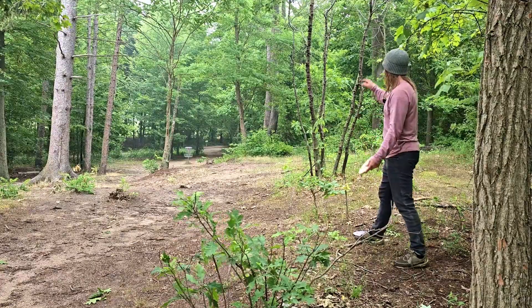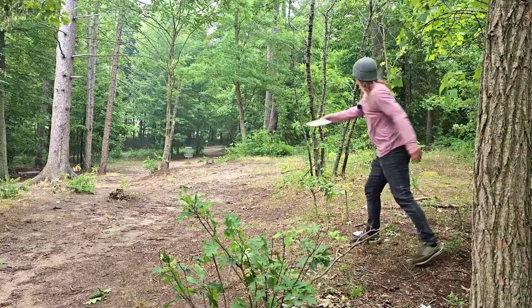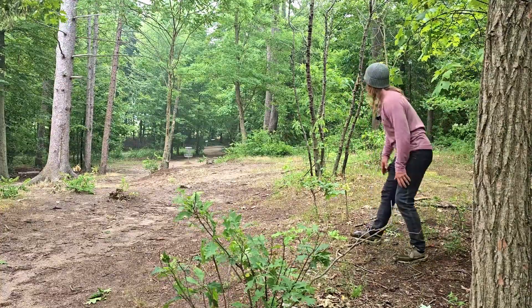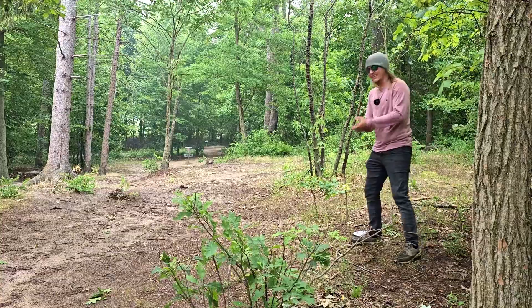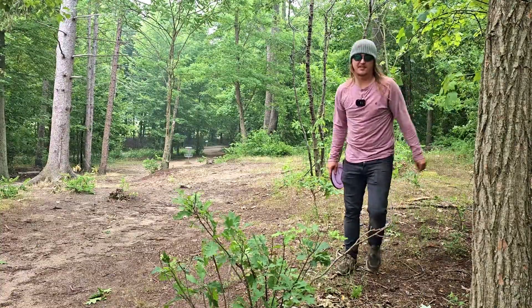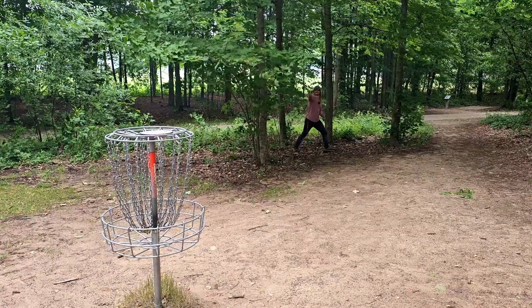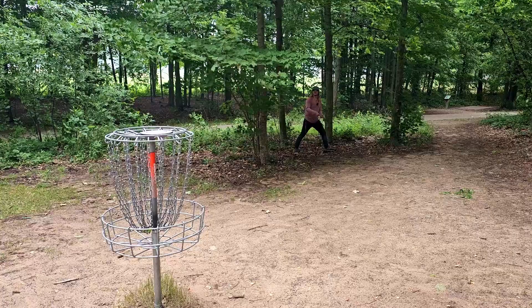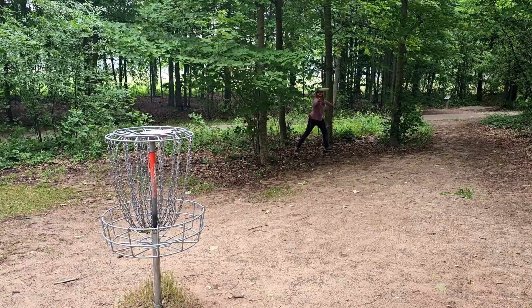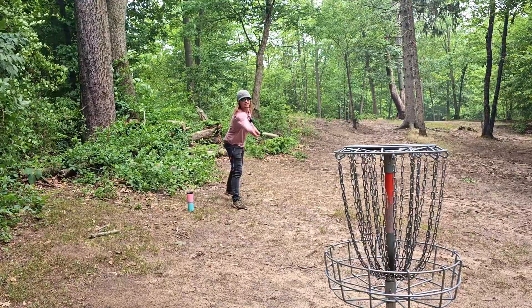I'm starting to learn the Polecat a bit more — we still have probably 110 feet for the birdie. Oh do it! Oh my goodness, good run! The Polecat is giving us some runs today. Now we have about a 22-foot anti-putt around these branches — dang, for the bogey.